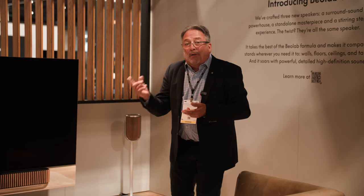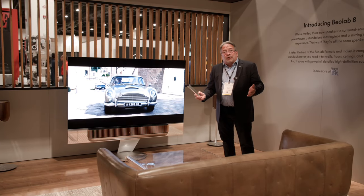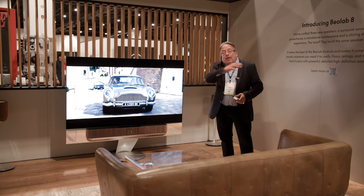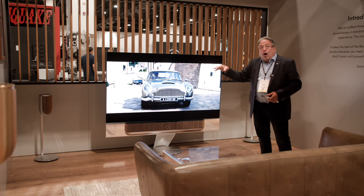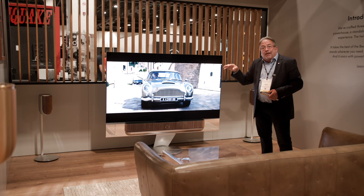Beosound Theater has 12 speakers built in. It can act as the center, the center left and right, and can do virtual heights and surrounds. If we add additional speakers, we can add up to eight wirelessly with wireless Power Link, or eight hardwired speakers, or both — up to 16 channels added to the system. Bang & Olufsen knows the bass capacity of every one of our loudspeakers, so the Beosound Theater will automatically allocate the LFE and low-frequency information across all speakers in the setup to evenly smooth the bass out across the room, avoiding peaks and valleys in the bass response.